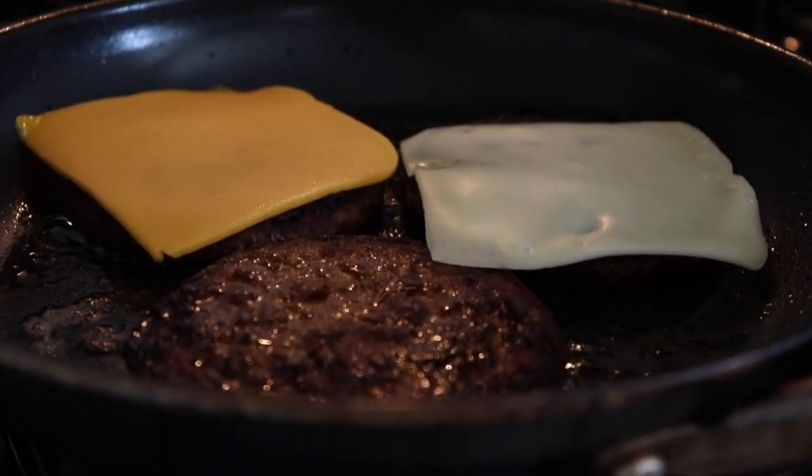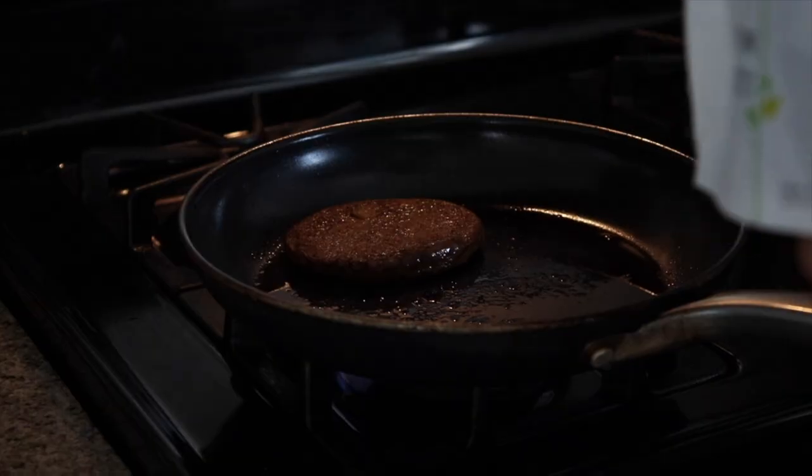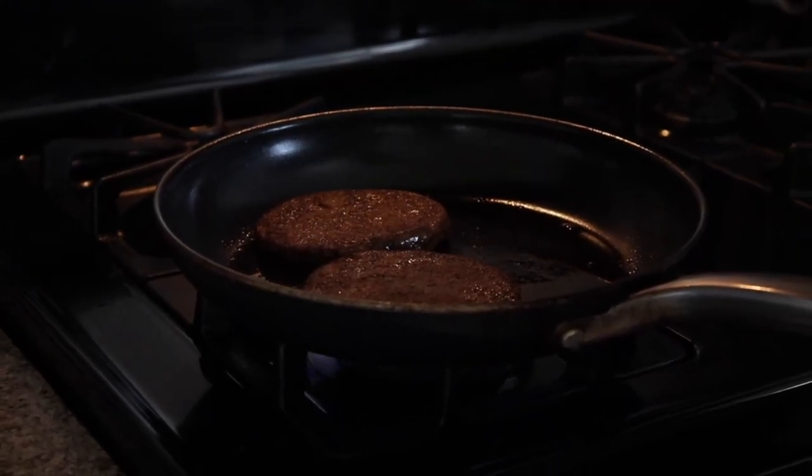Alright, so we have our Gardein Ultimate Beefless Burger. I'm very skeptical of this one. We have one with no cheese, one with our vegan cheddar, and one with our regular Swiss. Right out of the bite, it has a marinade on it. And crazily, I think a different beef-like flavor profile for the meat. It seems like the burgers you would get at fast food places, like McDonald's — in terms of texture and thickness, it almost looks exactly like a McDonald's patty.